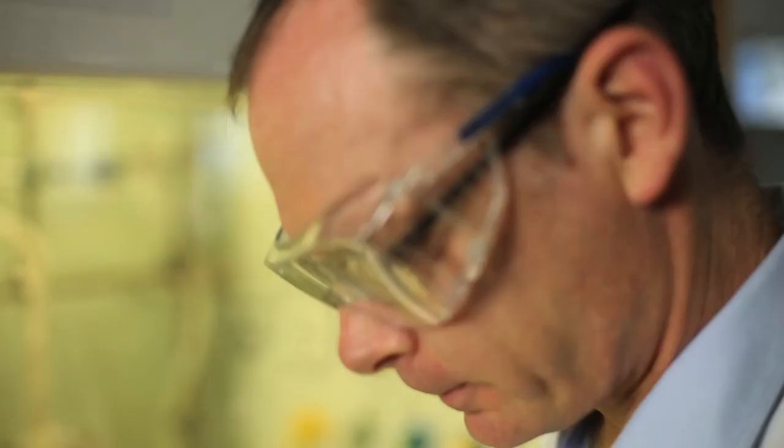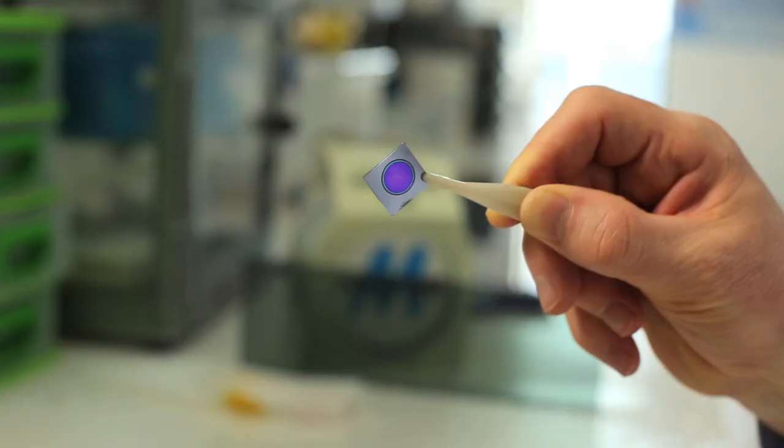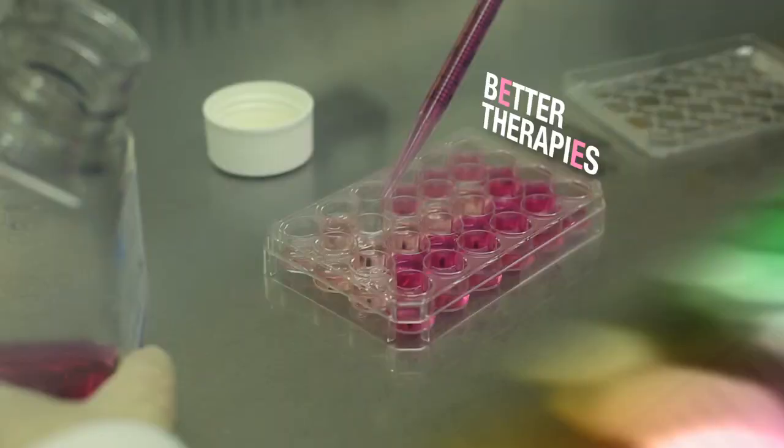We've developed a smart surface that can capture cells and monitor their response to drugs and toxins simply by the surface changing colour. This is important for personalised medicine where we could take some of your cells and see how they respond to drugs, so we can tailor your treatment, giving better therapies and minimising side effects.